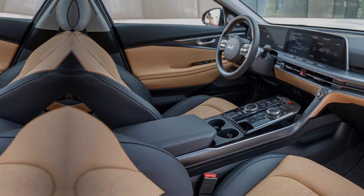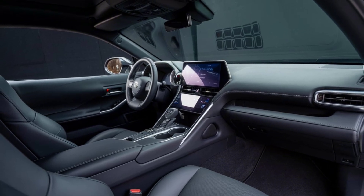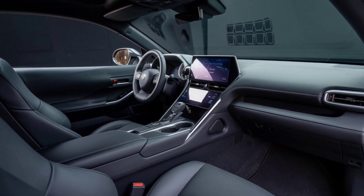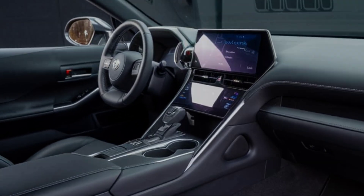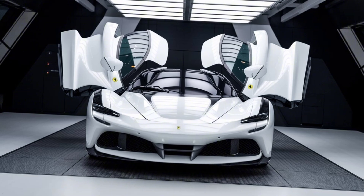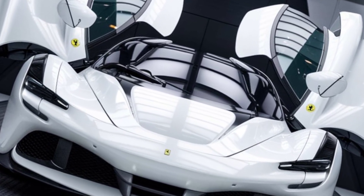The steering wheel is wrapped in leather and features a range of controls, allowing you to keep your hands on the wheel while adjusting settings or accessing features. The attention to detail is evident throughout the interior, with high-quality materials and finishes that create a sense of sophistication and elegance.